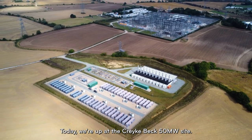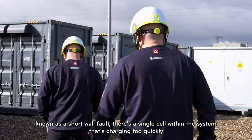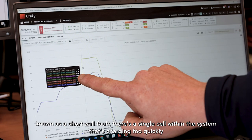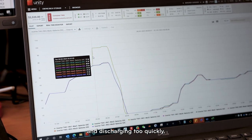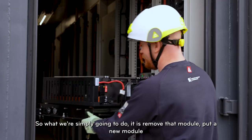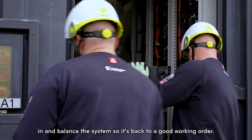Today we're up at the Cricky Beck, the new megawatt site. We've had an issue with a battery module because there's a short cell. There's a single cell within the system that's charging too quickly and discharging too quickly. So what we're simply going to do is remove that module, put a new module in and balance the system so it's back to good working order.